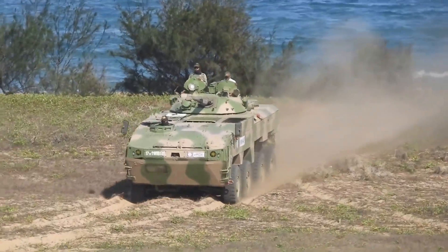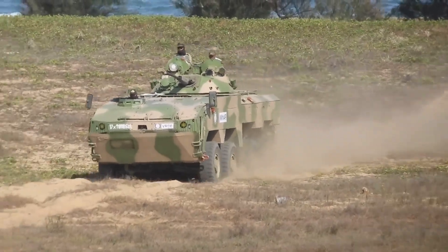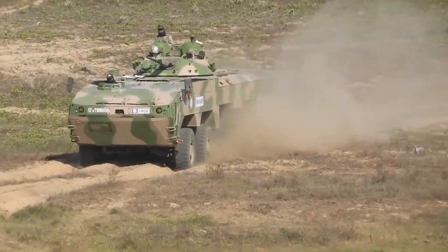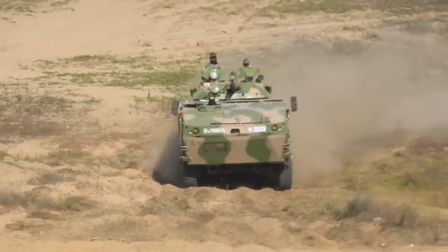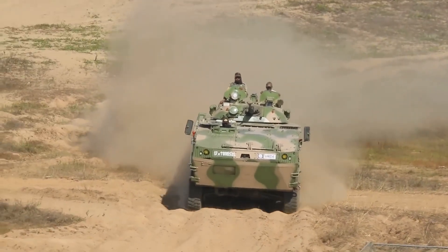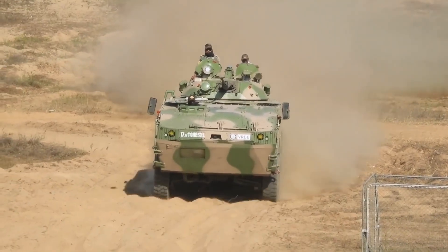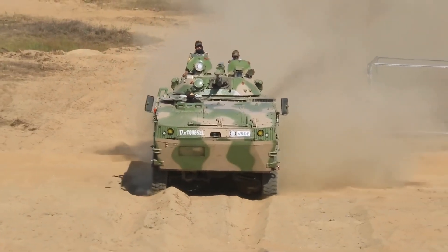The remote-controlled weapon station adds a heavy 12.7 mm machine gun or a 40 mm automatic grenade launcher. It also has an option for adding up to two anti-tank guided missile launchers. The vehicle is capable of countering enemy infantry, light armored vehicles, and even main battle tanks.